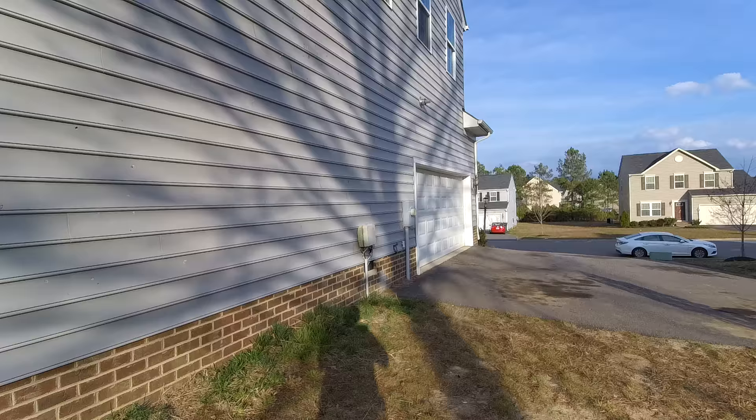The home does have a side entry two-car garage, which we'll see from the interior. I'm not sure what happened here — this is pretty unusual. There is some damage to the vinyl here that is fairly unusual, and I'm not exactly sure what caused it.